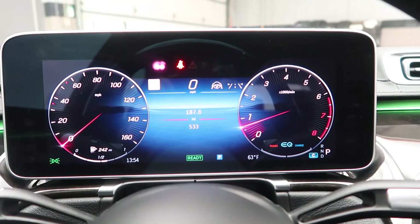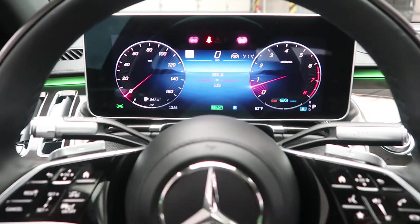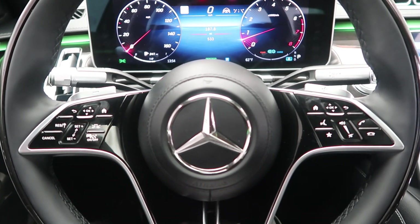This S-Class has 533 miles on it. Carfax and service records available online. If you'd like to view more photos of this 2021 S580 4Matic, visit us at FeldmanImports.com.